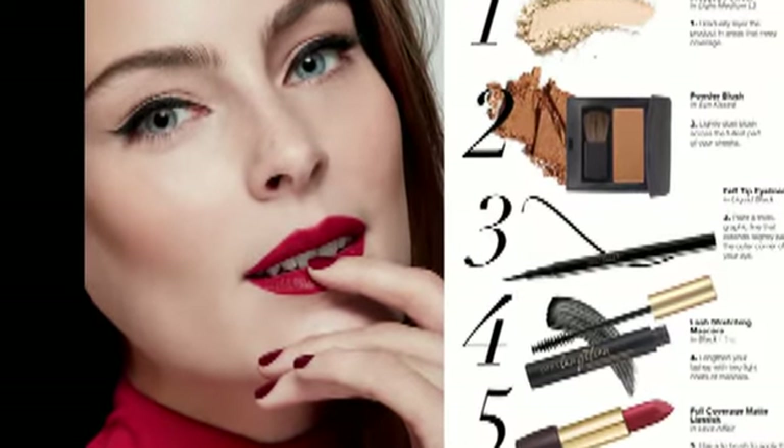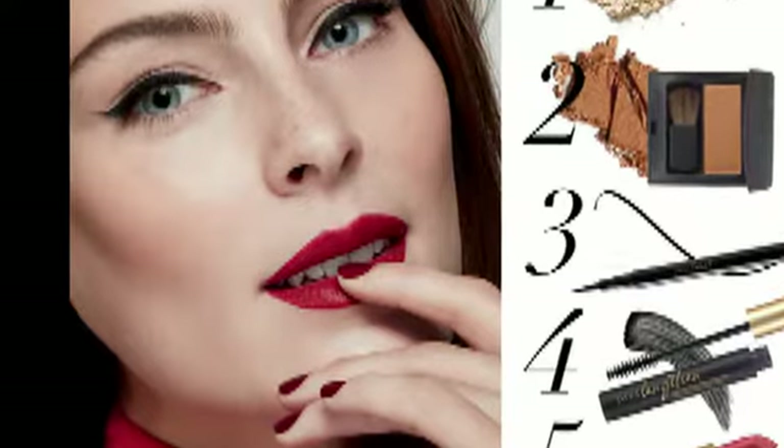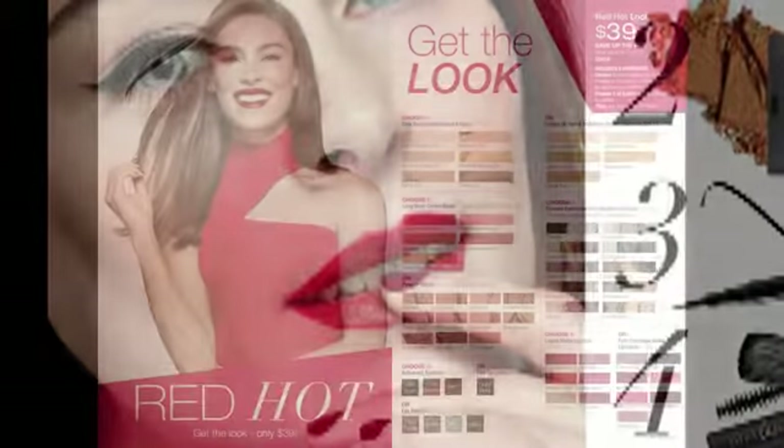And of course, she's wearing the full coverage matte lipstick in Love Affair — that's the red color. It's called Love Affair. That's pretty cute.